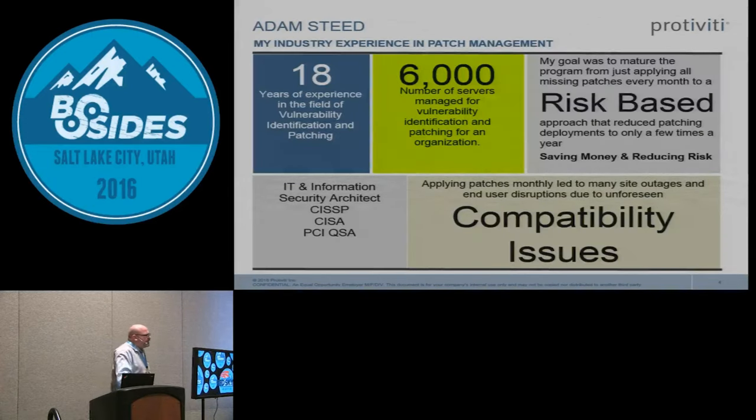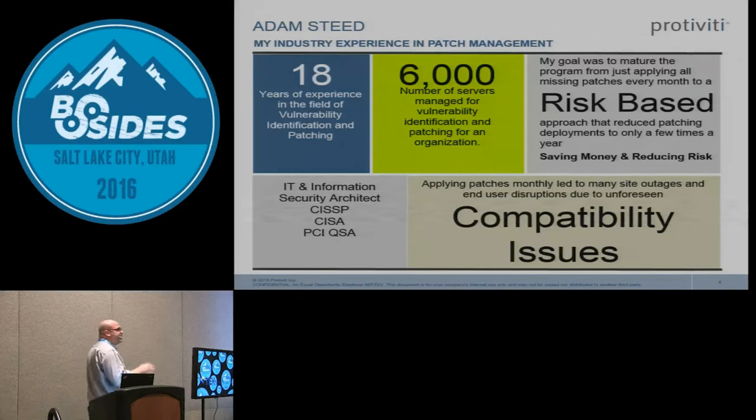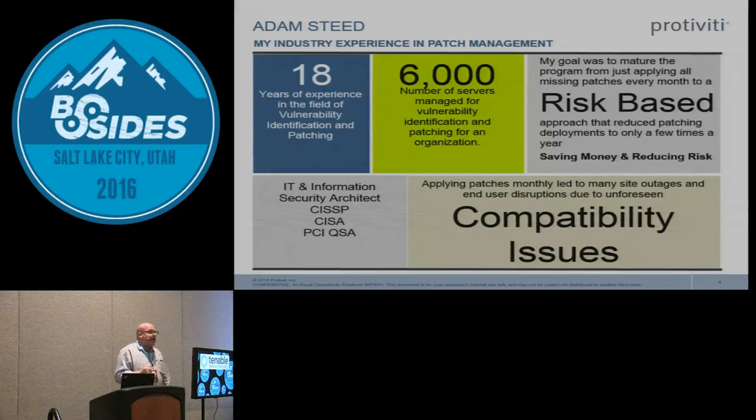I'm kind of new to the world of consulting. In my past roles I was over patch management — in some organizations I had over 6,000 servers that I was in charge of running a patch and vulnerability management program for. As you can imagine, patching becomes a full-time job. Whenever you say the word 'patching' to a sysadmin, he's going to have flashbacks of late nights and energy drinks at 3 a.m.